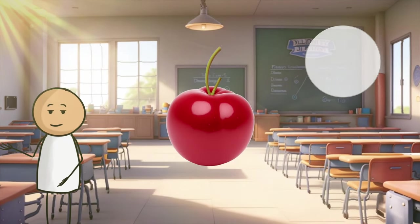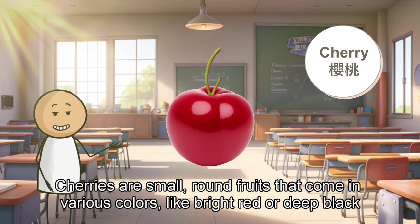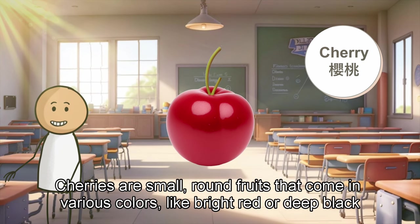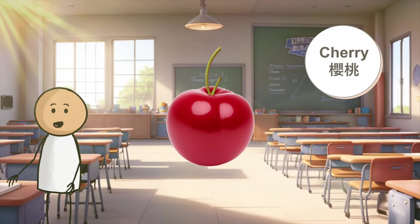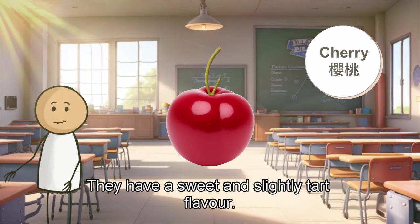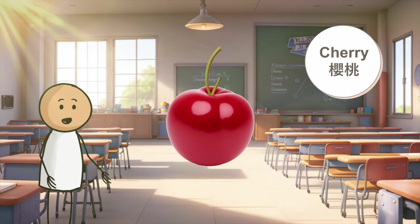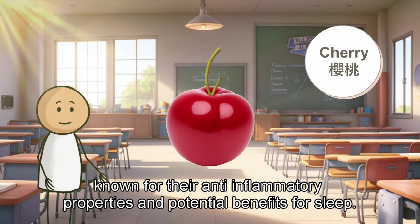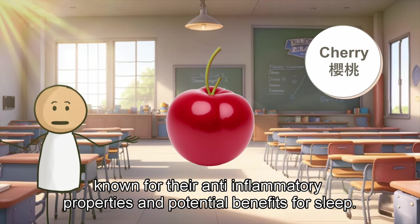Moving on to the cherry. Cherries are small, round fruits that come in various colors, like bright red or deep black. They have a sweet and slightly tart flavor. Cherries are rich in antioxidants, known for their anti-inflammatory properties and potential benefits for sleep.